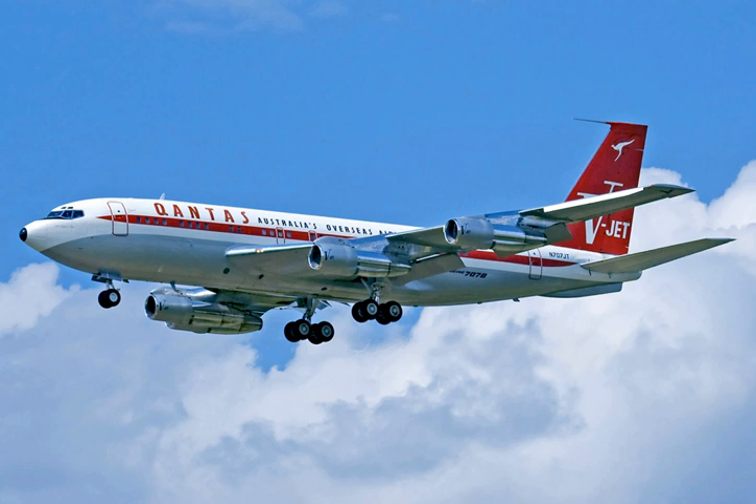Related aircraft include Boeing 707 development origins such as the Boeing 367-80, KC-135 Stratotanker, Boeing 720, 727, and 737. Aircraft of comparable role, configuration, and era include the De Havilland Comet, Convair 880, Douglas DC-8, Ilyushin Il-62, Shanghai Y-10, Tupolev Tu-114, and Vickers VC-10.